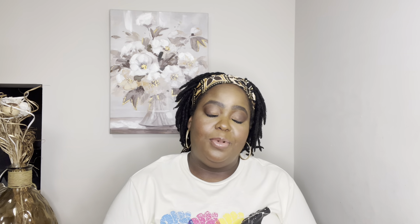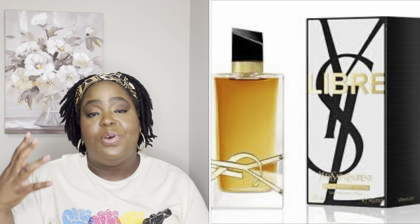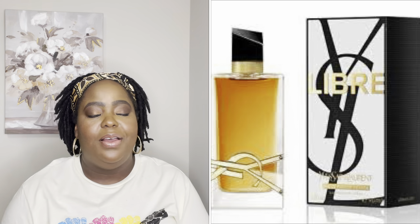Another scent I plan on getting is the YSL Libre Intense. This is going to be my second bottle — it's one of my favorite perfumes. I'm not a fragrance guru, I'm an enthusiast, but I wear it all year because I love that scent. I have a smaller bottle that I'm pretty much out of — I showed it in my fragrance video, which I'll link below. I'm going to go ahead and purchase the bigger bottle.